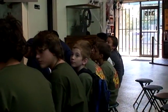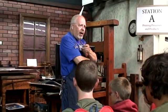Excuse me, we're going to need that bench for the papermaking. Think about, know about, feel about.